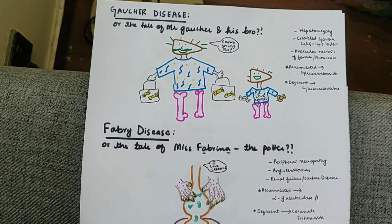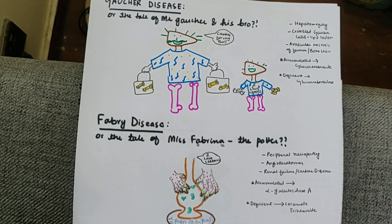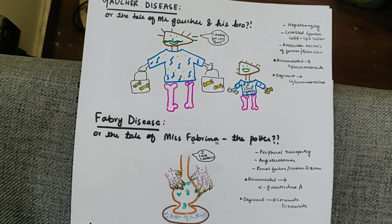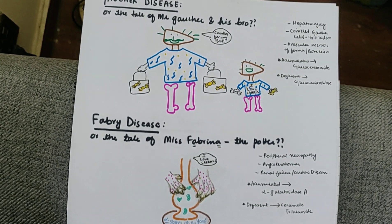We are doing lysosomal storage diseases, and I've tried to make them ridiculously simple. We'll start with Gaucher's disease — let's call it the tale of Mr. Gaucher and his bro.